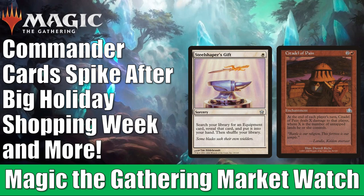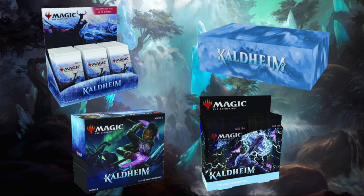Before we get into all the details, just a fast reminder: if you go to FlipsideGaming.com, you can use the HEROES promo code to save 10% on orders over $10. Currently, you can pre-order Kaldheim products there, and if you use that HEROES promo code, you can save some cash.